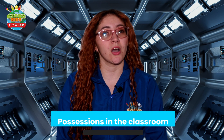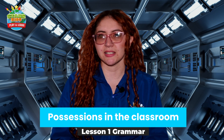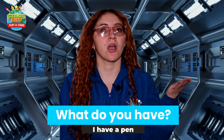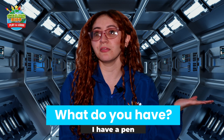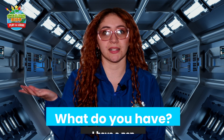Now we are going to continue with our grammar part. In this lesson we are going to talk about our possessions in the classroom. Let's see some examples: What do you have? I have a pen.